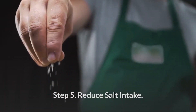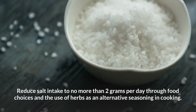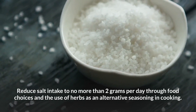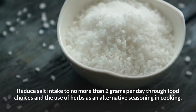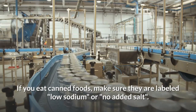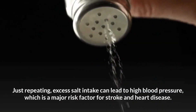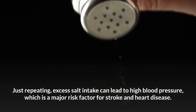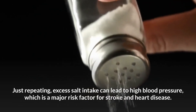Step 5: Reduce salt intake. Reduce salt intake to no more than 2 grams per day through food choices and the use of herbs as an alternative seasoning in cooking. If you eat canned foods, make sure they are labeled low sodium or no added salt. Excess salt intake can lead to high blood pressure, which is a major risk factor for stroke and heart disease.